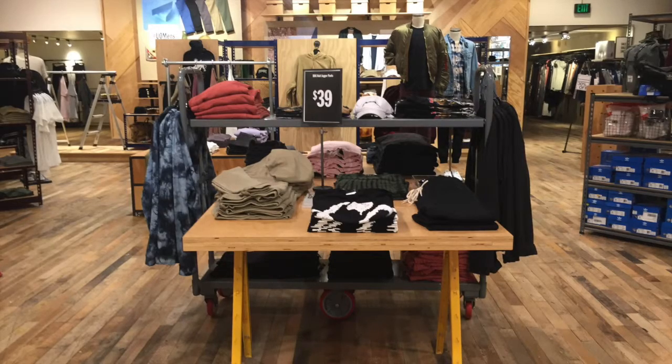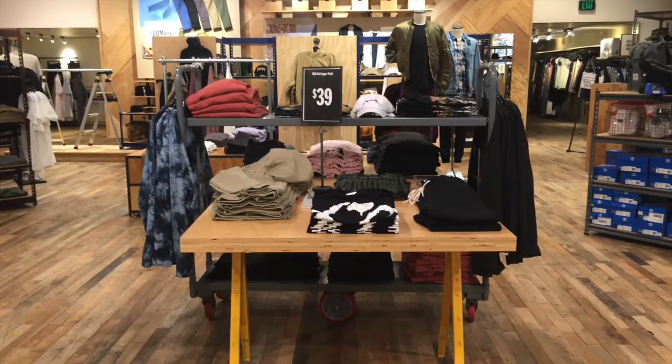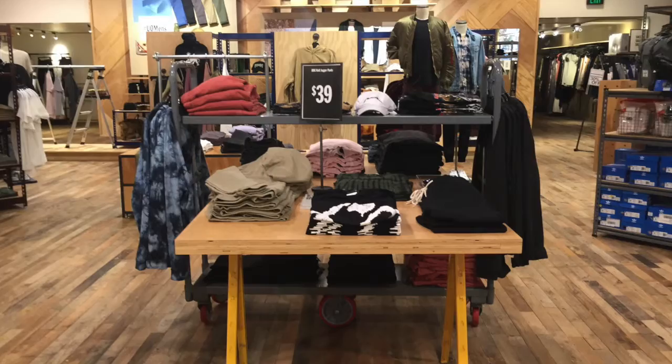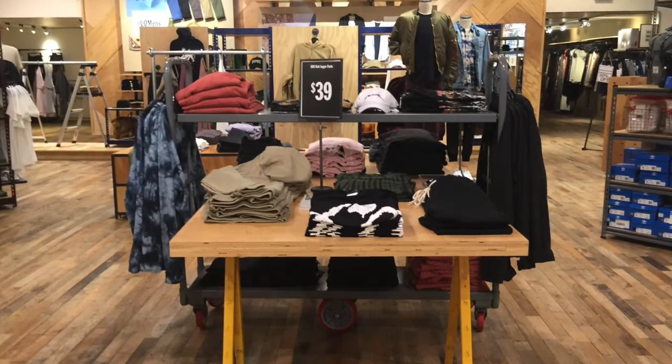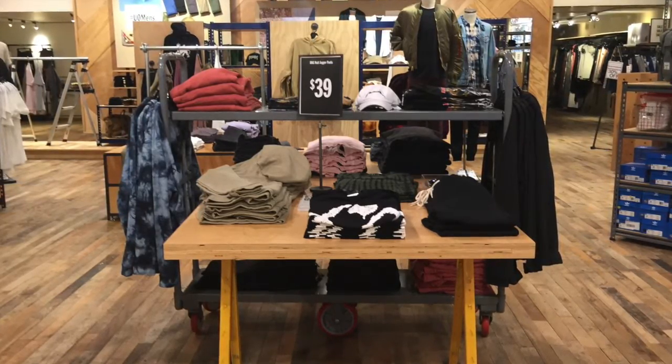There was not an obvious direction the store intended traffic to flow. Because different merchandise was scattered throughout the store, a customer has the option of walking in a pattern that is best fit for their shopping experience. However, men tend to walk straight back to their sections, skipping all of the women's clothing, accessories, and merchandise in general.